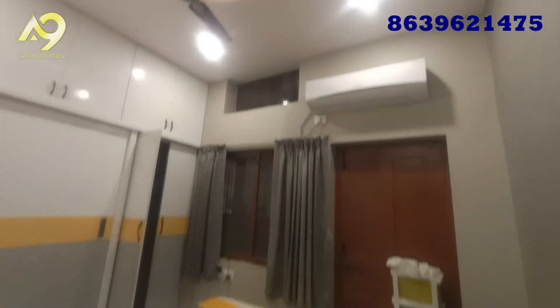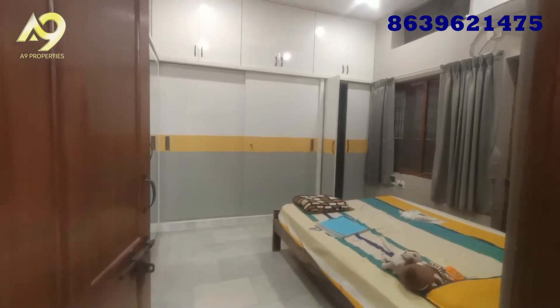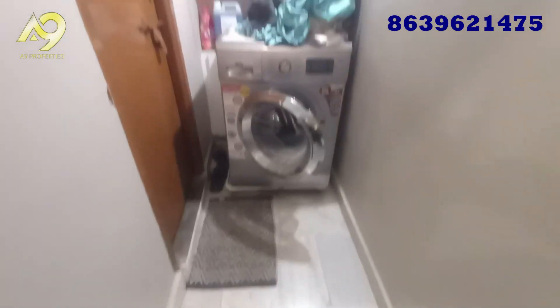The ground floor was constructed in 2008. The first floor penthouse was constructed in 2010.